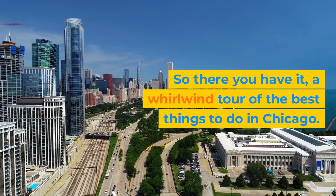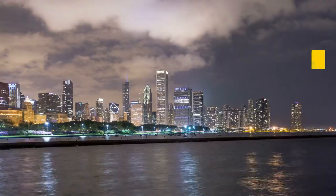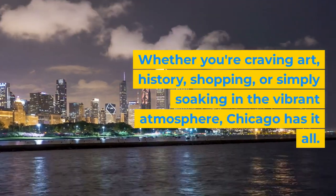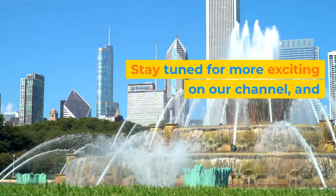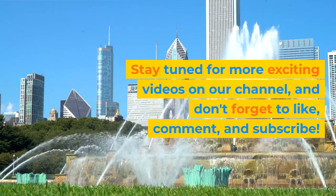So there you have it — a whirlwind tour of the best things to do in Chicago. Whether you're craving art, history, shopping, or simply soaking in the vibrant atmosphere, Chicago has it all. Stay tuned for more exciting videos on our channel, and don't forget to like, comment, and subscribe.